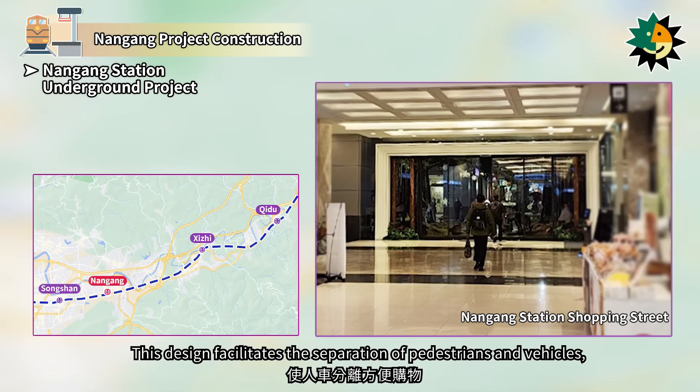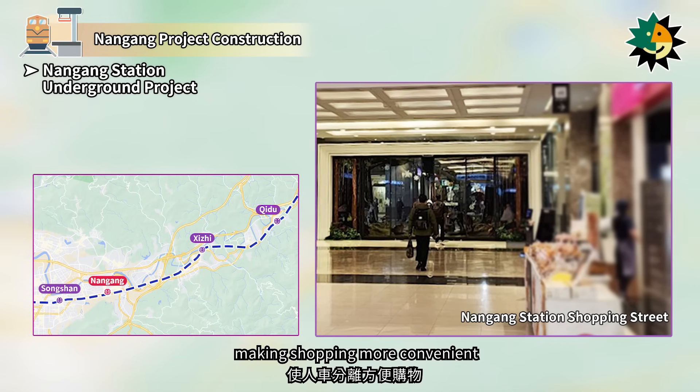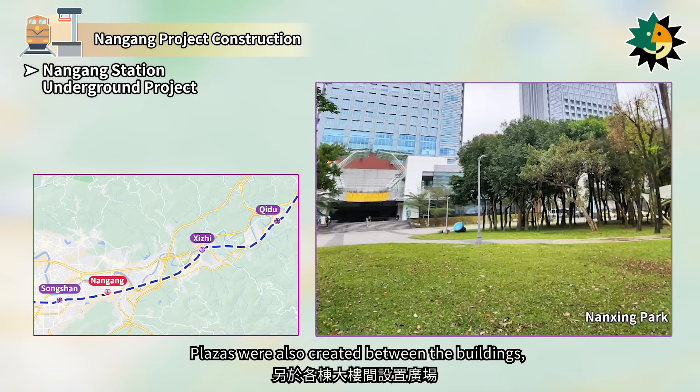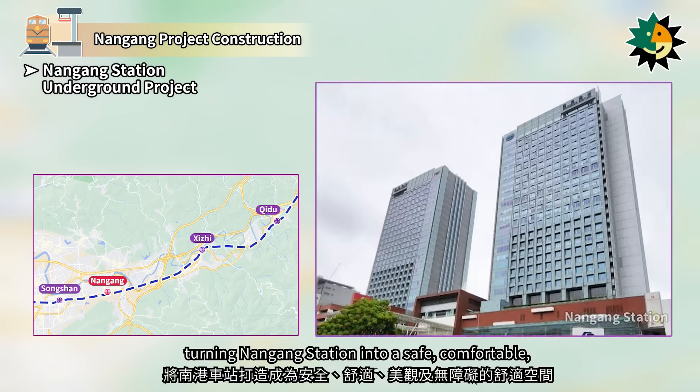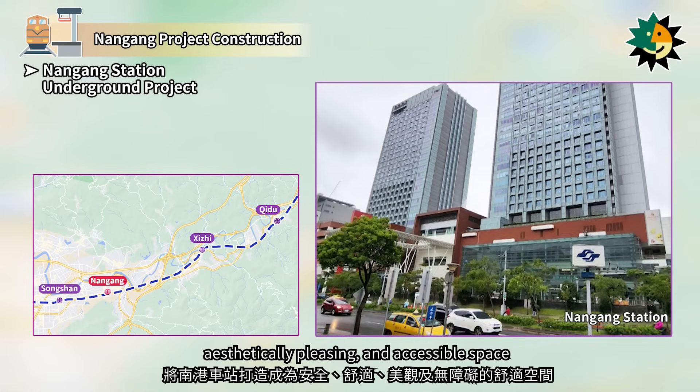This design facilitates the separation of pedestrians and vehicles, making shopping more convenient. Plazas were also created between the buildings, turning Nangang Station into a safe, comfortable, aesthetically pleasing, and accessible space.